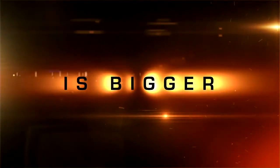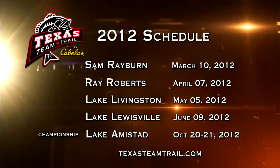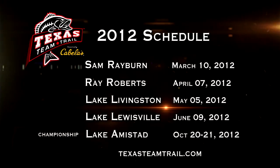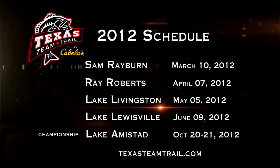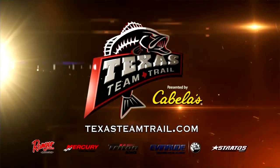The Texas Team Trail — a brand-new tournament series for weekend anglers. The best venues, the best payout, period. Plus, more contingency prize options than you can shake a stick at. Visit TexasTeamTrail.com for all the details, and don't miss out on the new standard in tournament bass fishing, the Texas Team Trail.